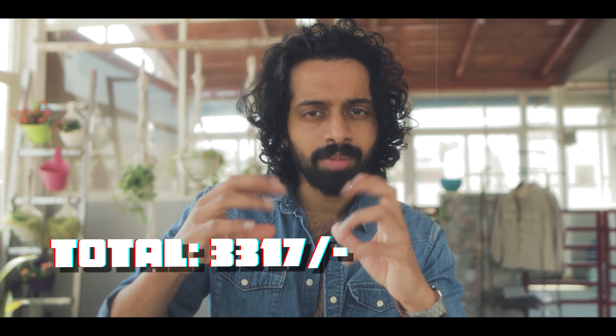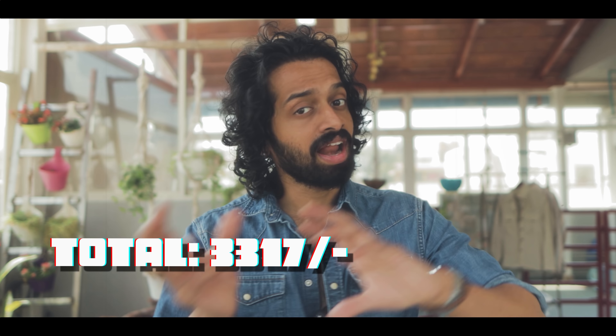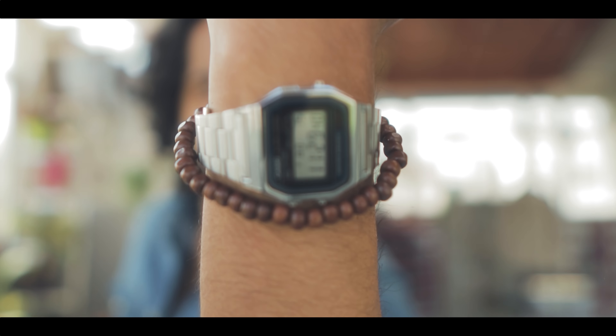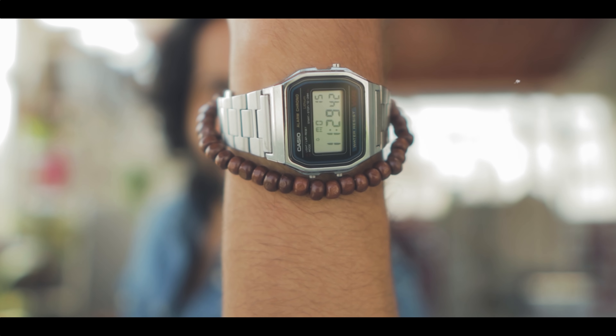This outfit also has a nice accessory — a watch. I am wearing a single accessory here: a watch with a color band. I prefer a color band to complement the look, though I would not go overboard with color.